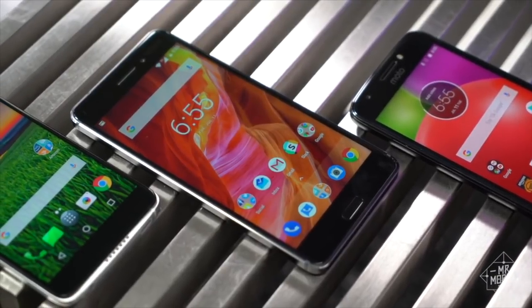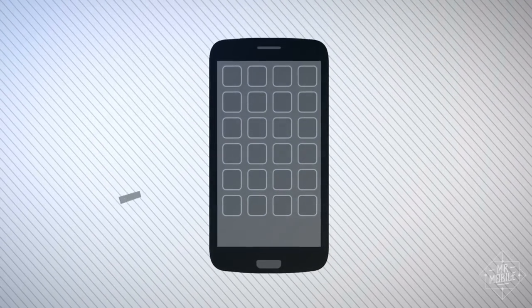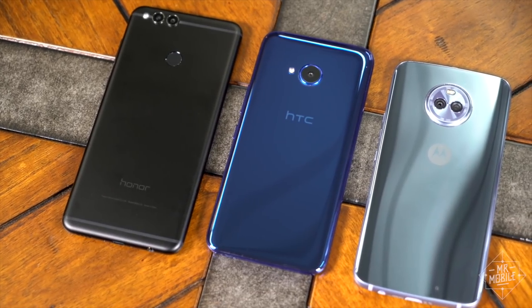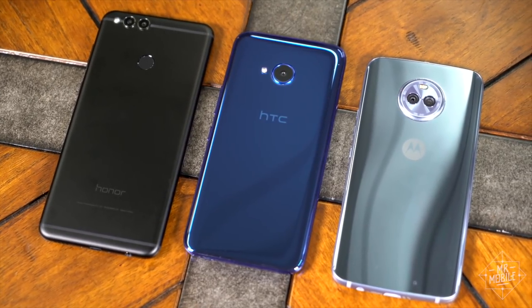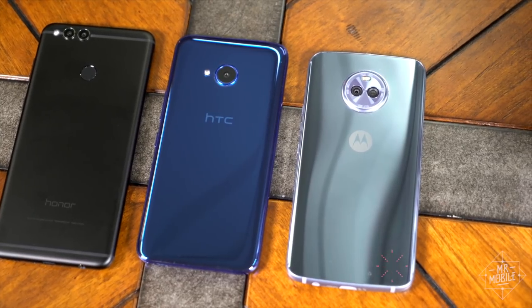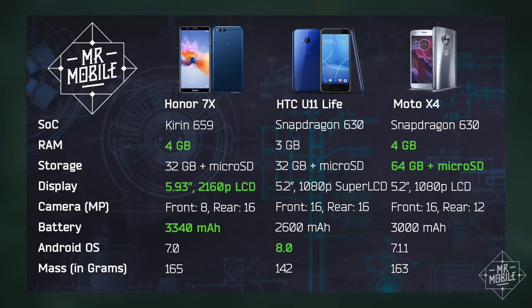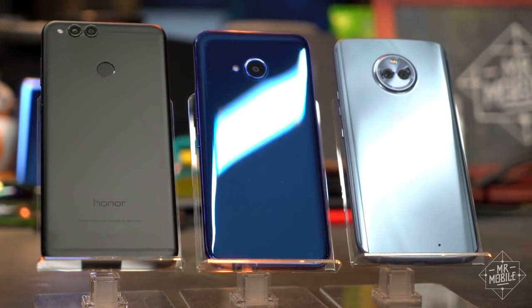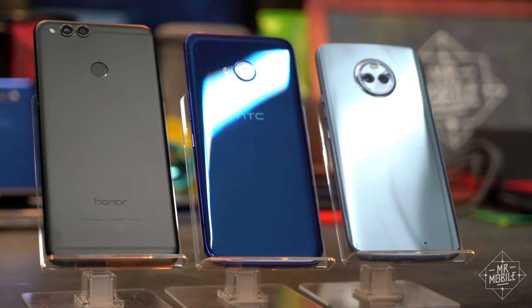I didn't just want to make a list of cheap phones with this video, because even though you can walk into a Walmart and get a $20 smartphone, it's guaranteed to be a pretty rough one. So I'm sticking to three phones I've been using for the past few weeks: the Honor 7X, HTC U11 Life, and Moto X4. These bring a slew of special features not seen before in this price bracket, which runs from $200 to $400 unlocked. That means those of you on T-Mobile and AT&T will have an easier time with these, but I'll have some alternatives at the end for you Verizon folks.